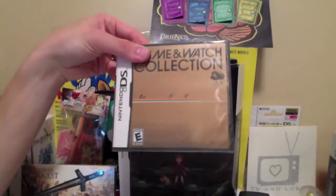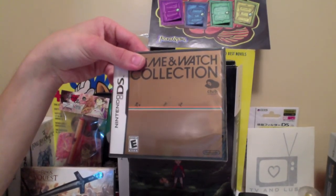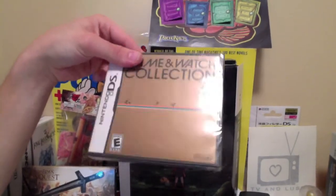Then we have the DS Game & Watch Collection from Club Nintendo. I did an unboxing for this quite some time ago — never going to open this up. It's just a nice little collector's item to have.